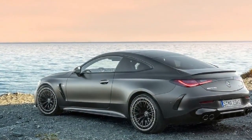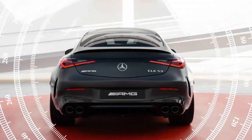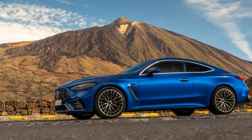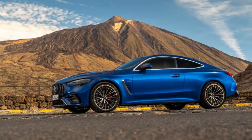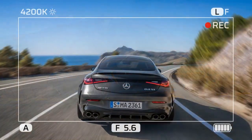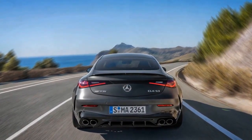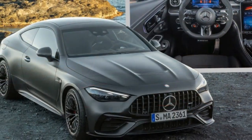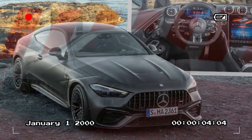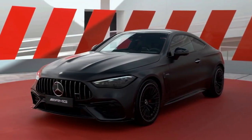Peering over the AMG-specific hood with twin raised bulges, negotiating tight bends reveals slight obstruction from the robust A-pillars, while rearward visibility through the sharply sloped rear window is predictably limited. The AMG-specific steering wheel features two dials for toggling between overall drive modes or adjusting individual parameters such as exhaust and suspension settings. The CLE 53's 12.3-inch instrument screen provides the driver with access to additional performance metrics compared to the standard CLE model.